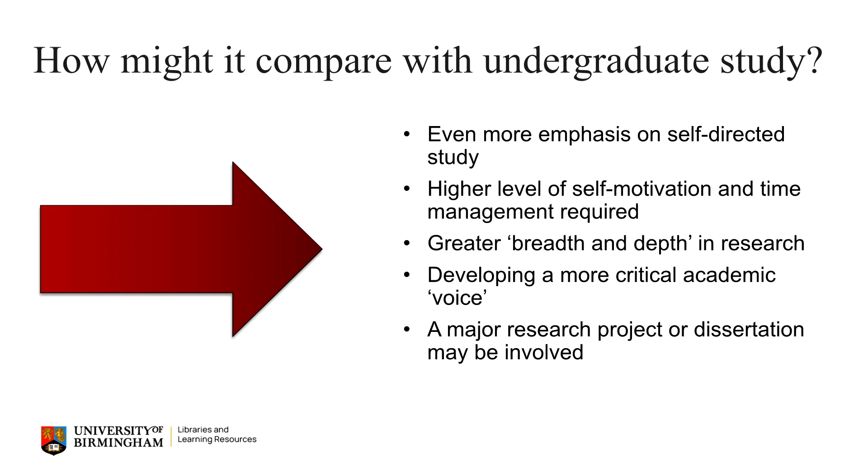You'll also be expected to engage with a wide breadth and depth of research and evidence and of course think critically. This will consist of really evaluating and critiquing ideas and information, developing a strong critical academic voice. It may also be that a major research project or dissertation is undertaken towards the end of your postgraduate course.